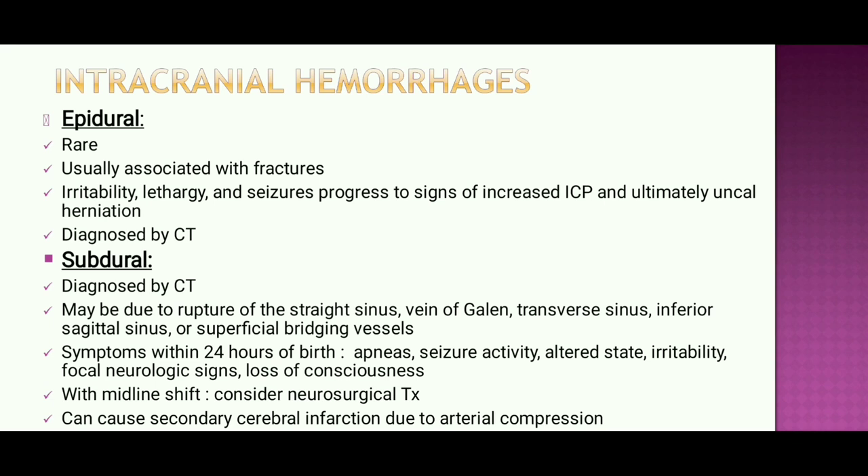Subdural hemorrhage is diagnosed by CT and may be due to rupture of the straight sinus, vein of Galen, transverse sinus, inferior sagittal sinus, or superficial bridging vessels. Symptoms appear within 24 hours of birth and include apnea, seizure activity, altered state, irritability, focal neurological signs, or loss of consciousness. With midline shift, neurosurgical treatment should be considered. It can cause secondary cerebral infarction due to arterial compression.